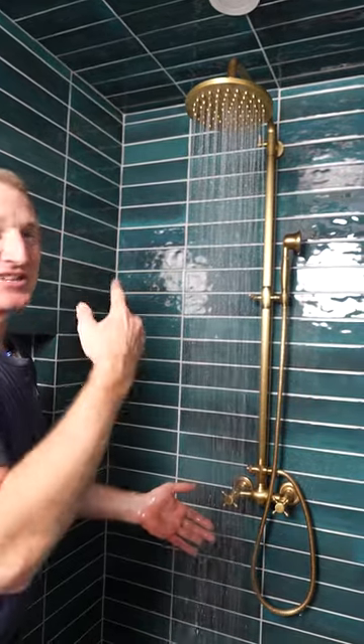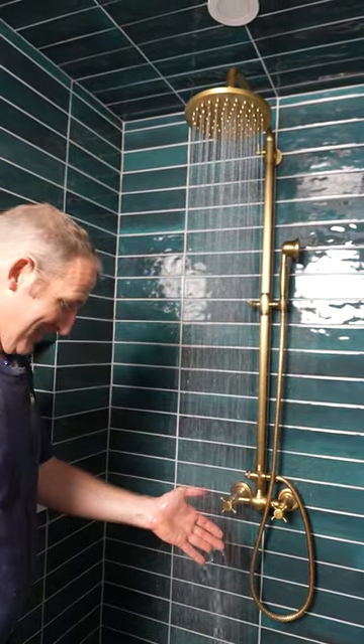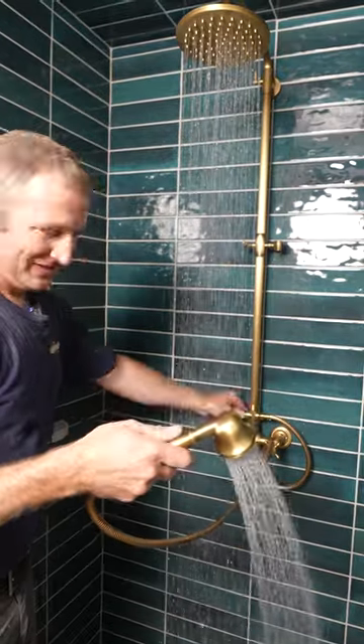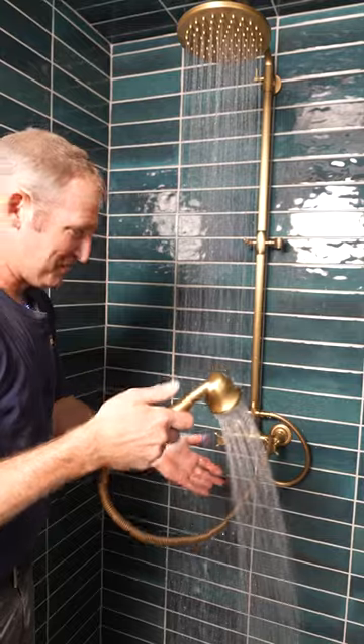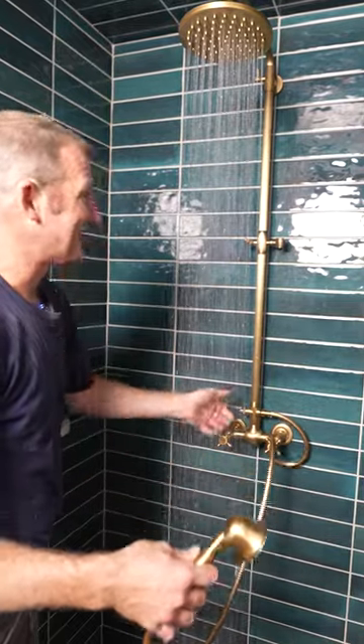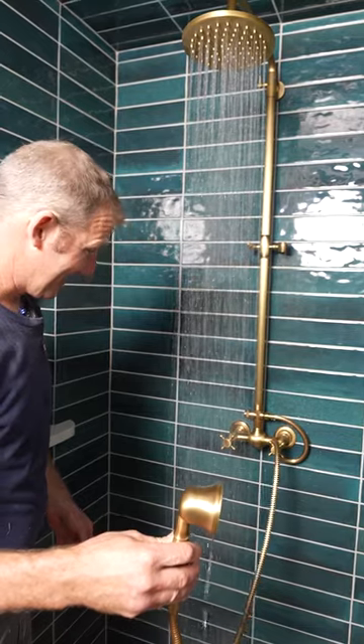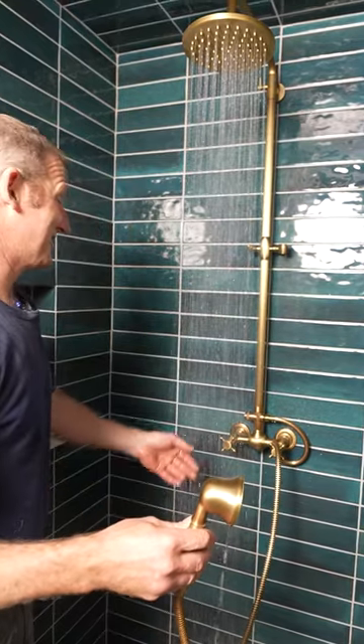I've installed like $1,000 shower heads that don't get nearly that kind of flow. Unbelievable. So if you just go halfway on the knob, you can use both at the same time. But my goodness, that is just some tremendous flow right there. That's an excellent shower right there.